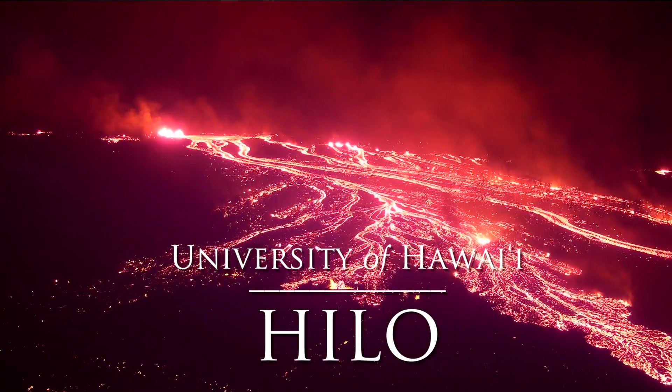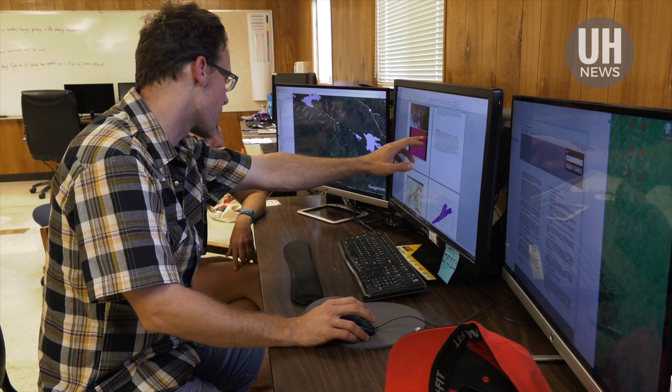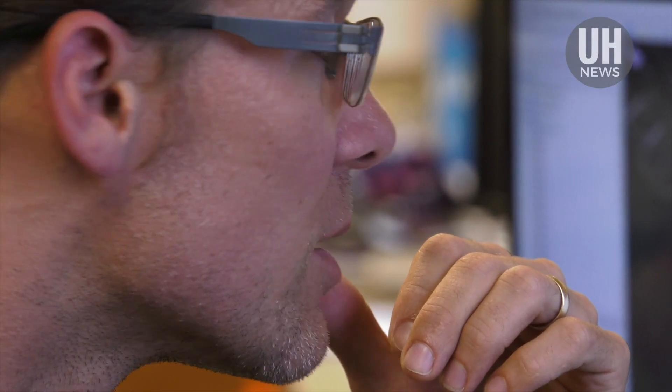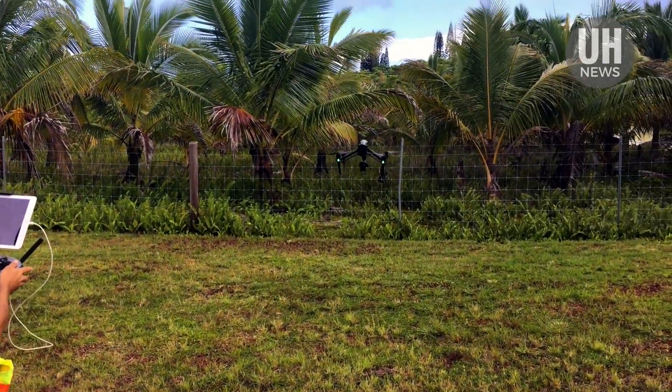Shortly after the lava began flowing in Lower Puna in May, Hawaii County Civil Defense contacted University of Hawaii at Hilo Geography and Environmental Science Associate Professor Ryan Perroy. They asked if his group, which uses drones to do high-resolution mapping of different land forms, could assist.